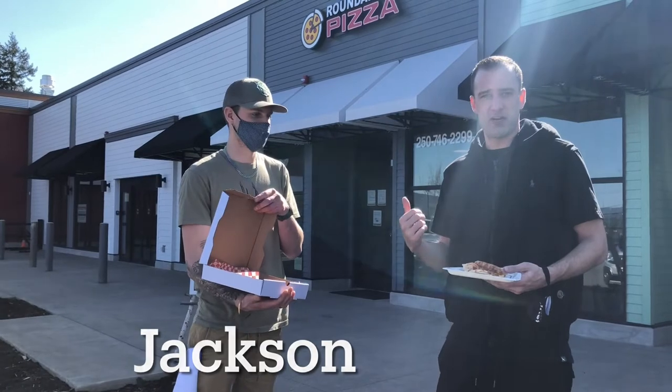Got an ultimate Hawaiian for you. So here's the owner of Roundabout Pizza right here — very nice gentleman. He just told me all about it.